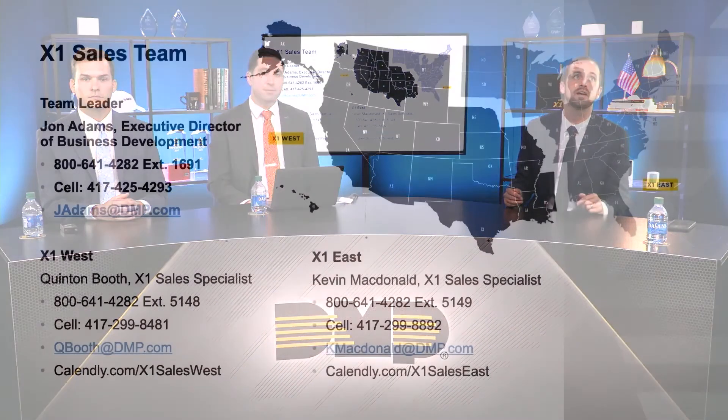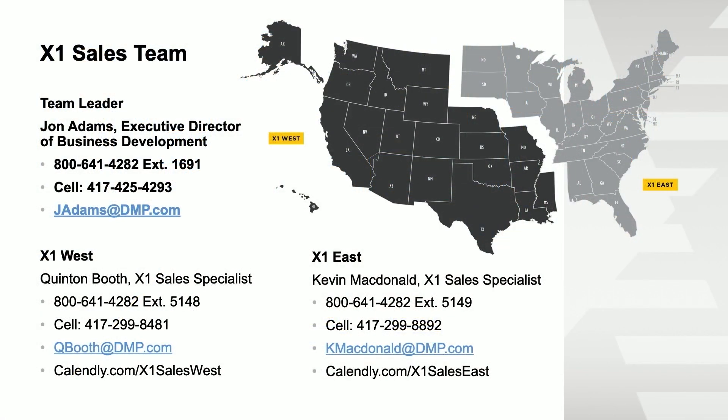We've had a lot of customers reach out to their providers saying this is the easiest access control platform they've ever worked with. If you have any more questions, we'd love to speak with you. We didn't go into pricing, but you'll find our pricing is extremely competitive on both hardware and monthly. If you're in the dark gray area on the map, reach out to Quinton Booth; in the lighter gray area, reach out to Kevin MacDonald. Go to our website to find links and schedule a time with them — just pick a time and it'll automatically notify them.